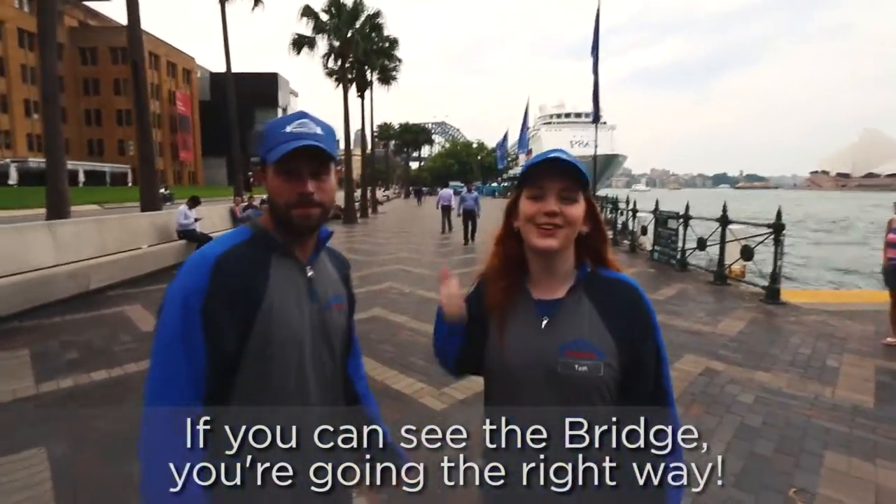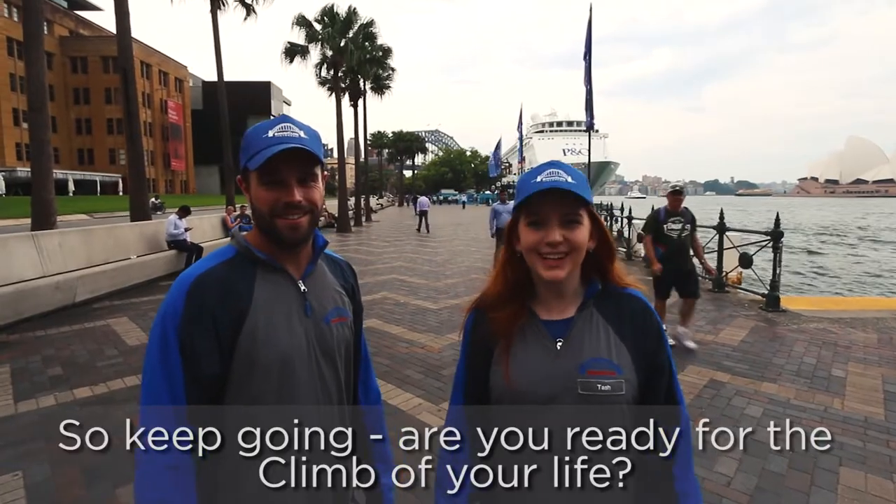If you can see the bridge, you're going the right way. Keep going! Are you ready for the climb of your life?